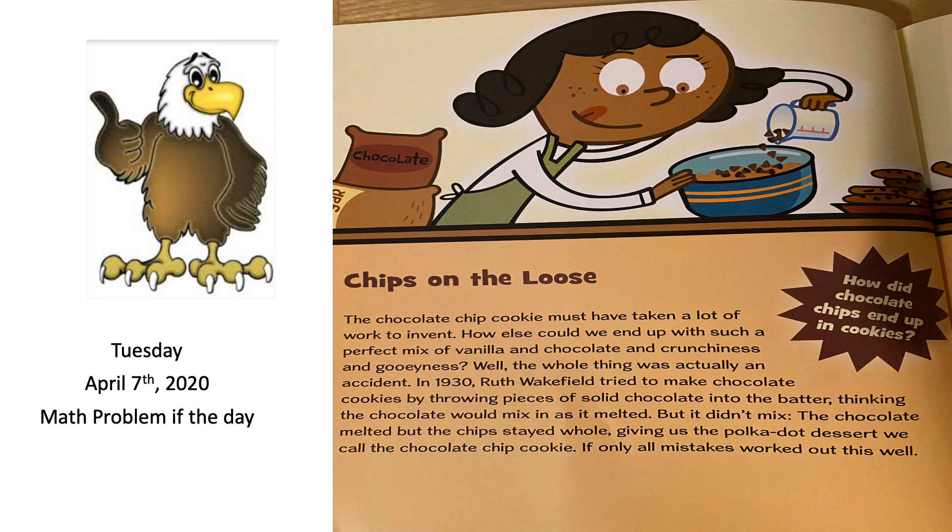How did chocolate chips end up in cookies? The chocolate chip cookie must have taken a lot of work to invent — how else would we end up with such a perfect mix of vanilla and chocolate and crunchiness and gooeyness? Well, the whole thing was actually an accident. In 1930, Ruth Wakefield tried to make chocolate cookies by throwing pieces of solid chocolate into the batter, thinking the chocolate would mix in as it melted. But it didn't mix — the chocolate melted but the chips stayed whole, giving us the polka-dot dessert we call the chocolate chip cookie.